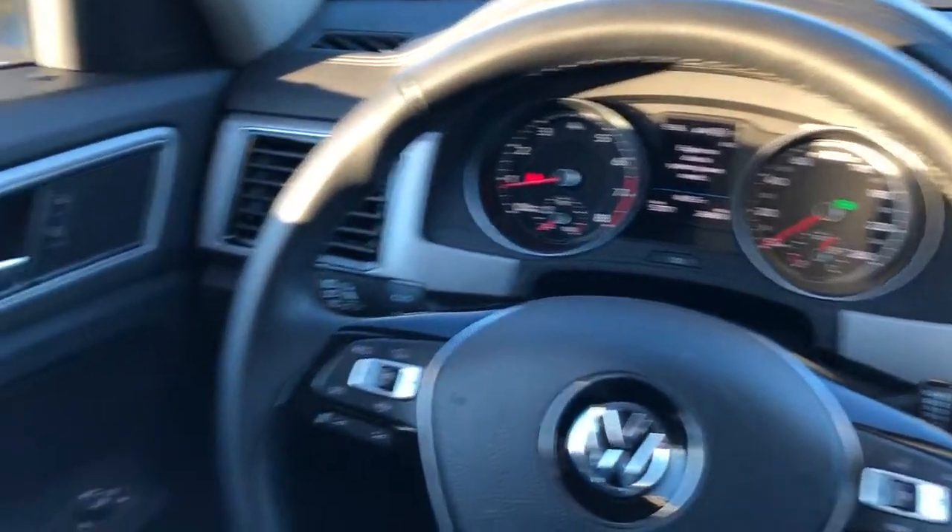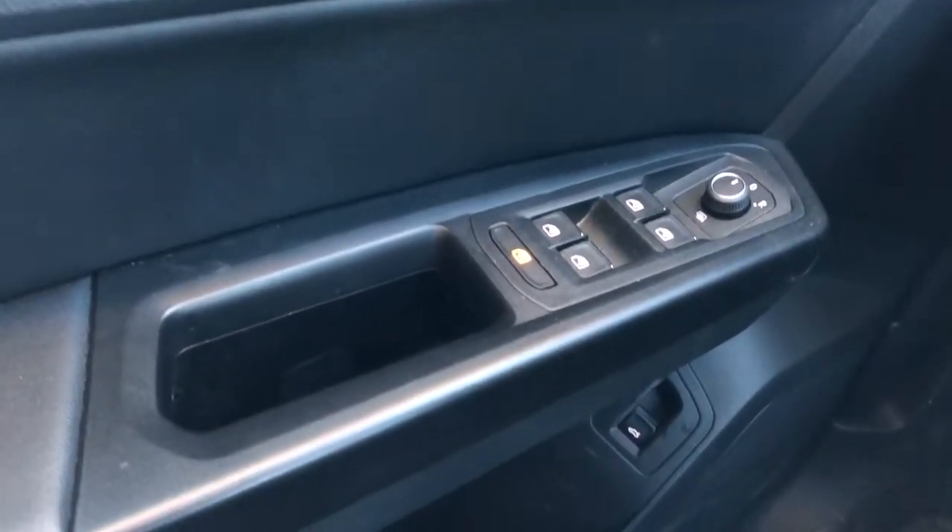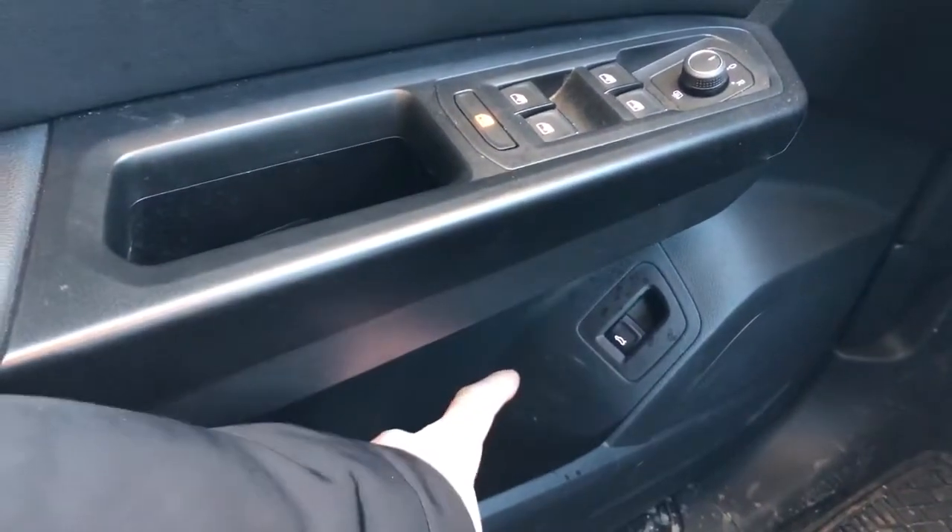Now moving on to the interior of the Atlas. On the door panel we'll see we have our soft touch black foam as well as wooden trim, chrome door handle, speaker tweeter, window and mirror controls with heated mirrors, and our liftgate release.